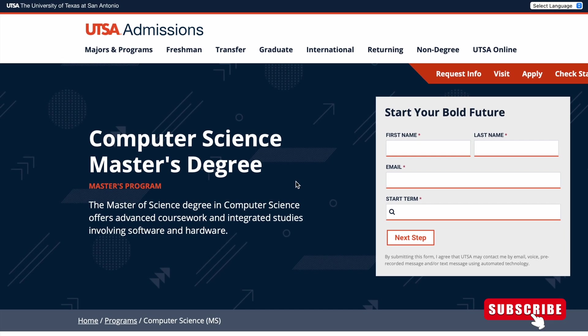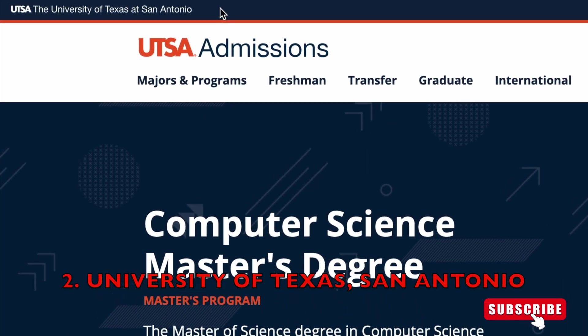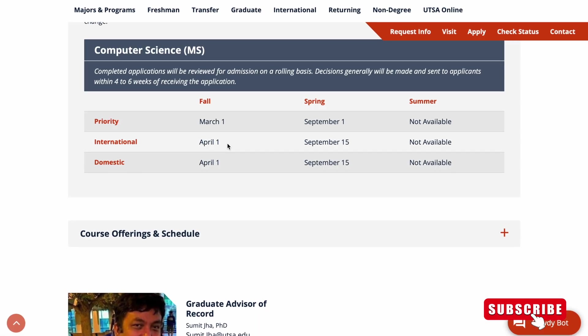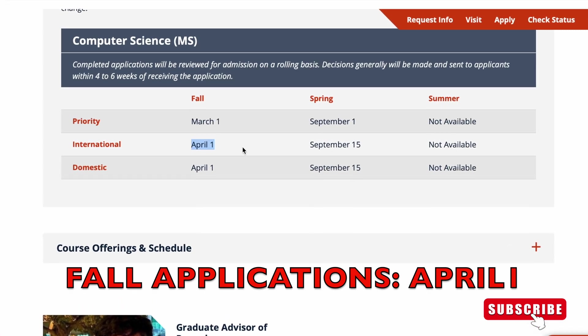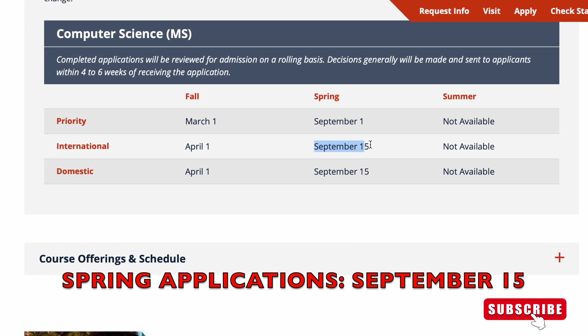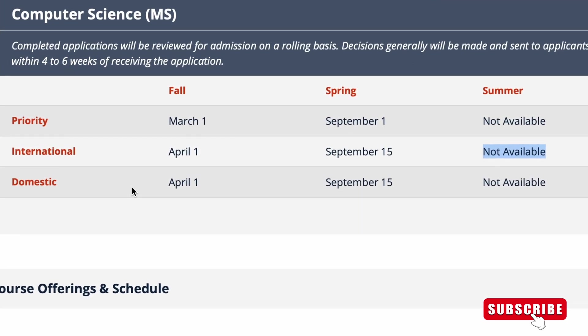The second Computer Science Master's degree we'll talk about is from the University of Texas at San Antonio. Here are the admission deadlines. If you want to apply for the fall application period, you have to apply by April 1st. For spring, you have to apply by September 15th. Dates for summer are not available.